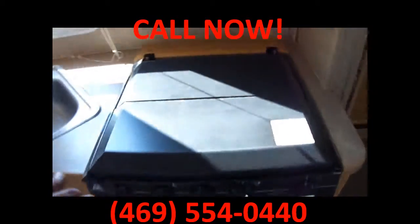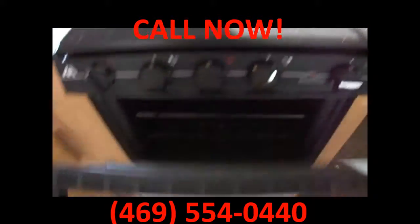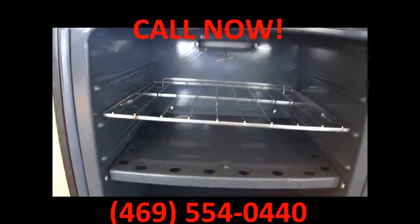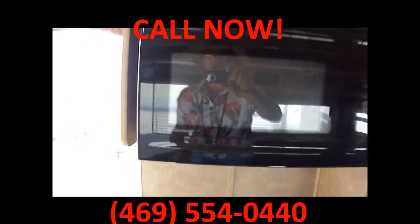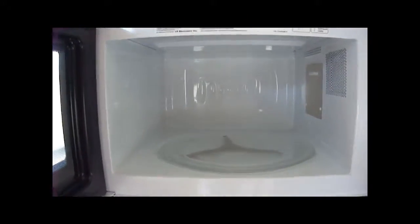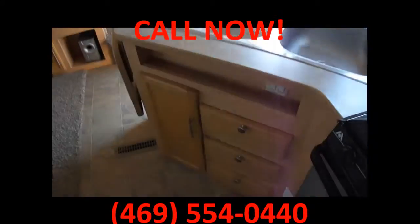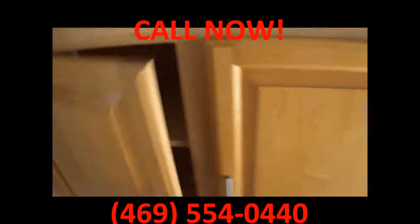We've got a three burner stove and an oven for baking those chocolate chip cookies, with a Dometic microwave where you can make some popcorn — and this one's a big one. Lots of room in there, you can cook a pizza. Lots of cabinet space so you can hide all of your necessities.